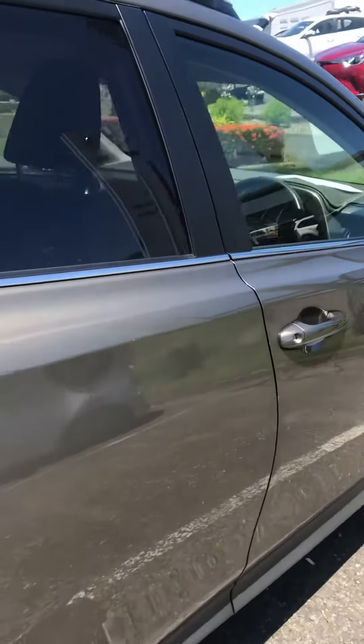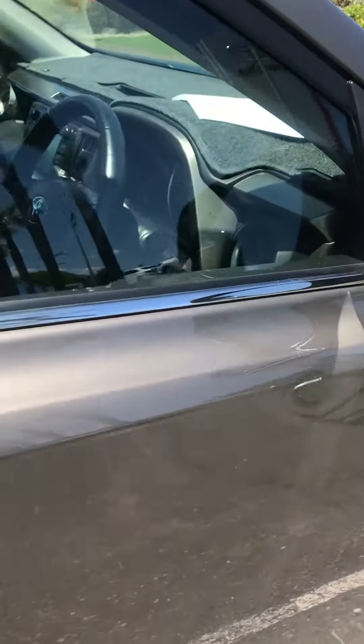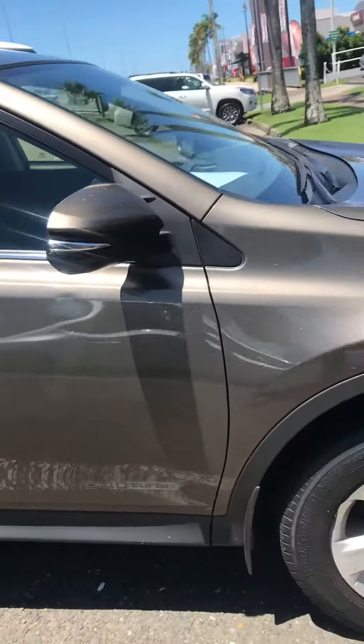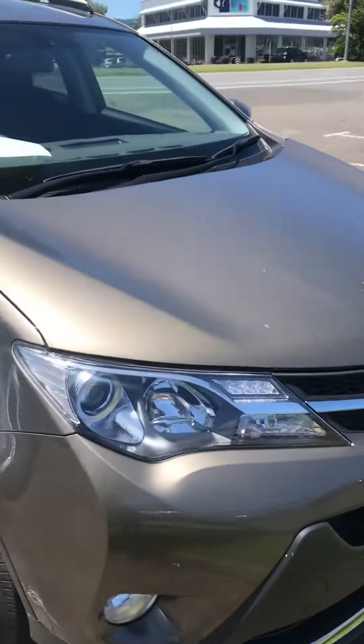Just to show you the condition of the outside — this is as the car's been dropped off and as it's traded. There is a mark here that's going to be repaired. There's actually no paint missing from that, so it's just a dent removal, so that's not a drama for us. It takes 10 minutes.